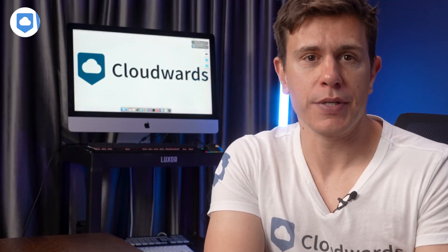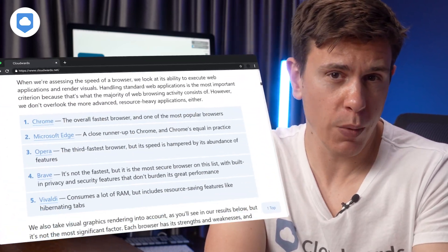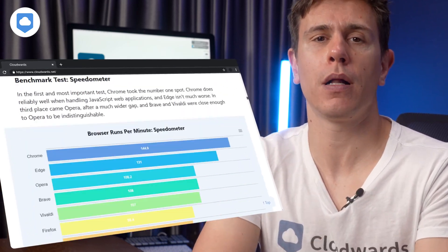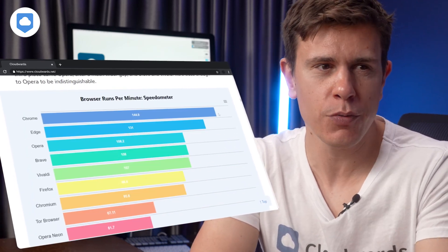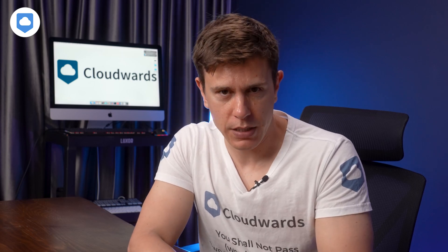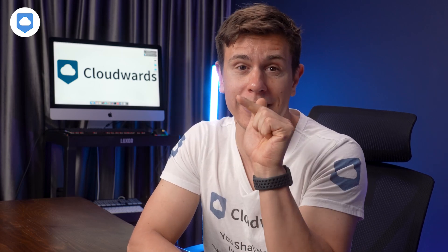I, along with my team, have run speed tests and analyzed core features of all of the web browsers covered in this video. We always look at the security and privacy features on offer too, plus how well they perform in everyday use, because that's what it's all about eventually. Before I start uncovering my top picks, make sure to like and subscribe so you never miss out on our latest videos.